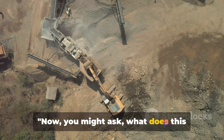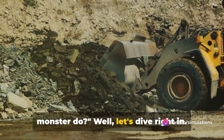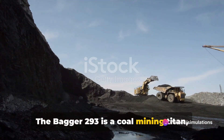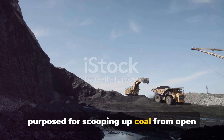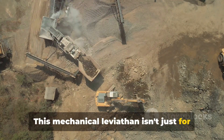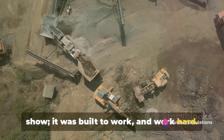What does this monster do? The Bagger 293 is a coal mining titan, purposed for scooping up coal from open mines in Germany. This mechanical leviathan isn't just for show — it was built to work, and work hard.